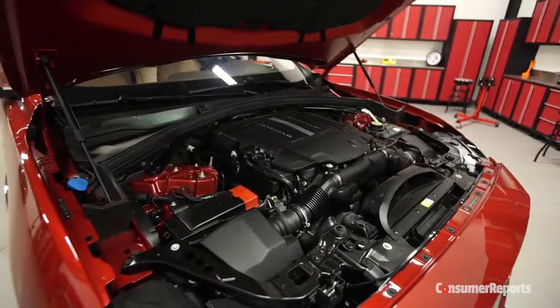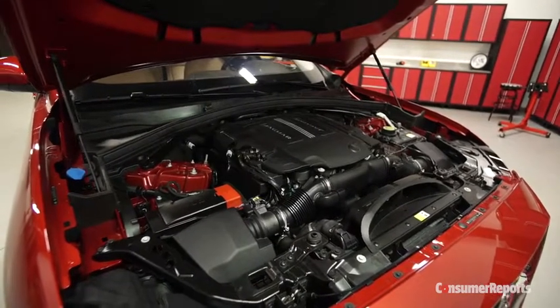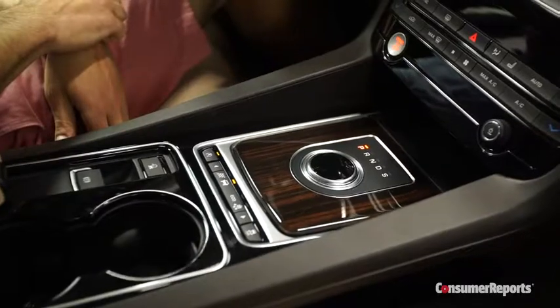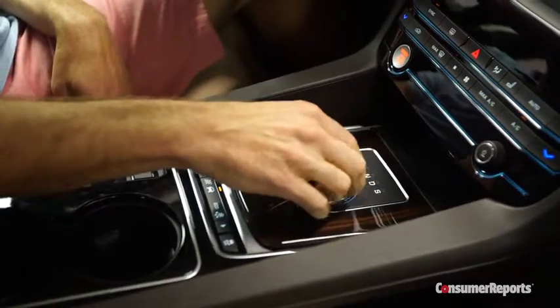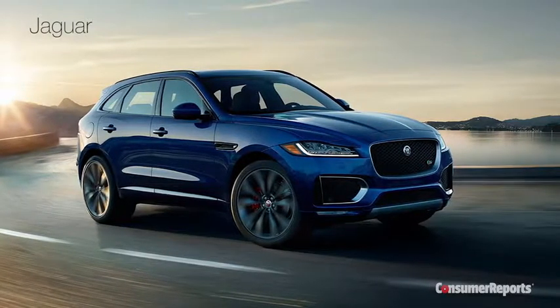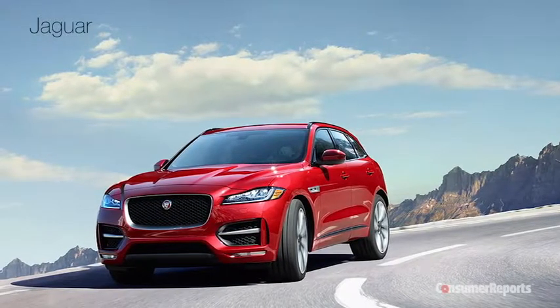The supercharged 340 horsepower 3-liter V6 provides sufficient power, and the exhaust tone gives it a sporty character. It's matched with an eight-speed automatic that, for the most part, feels very smooth and responsive. The S model comes with a 380 horsepower version of this engine. A 2-liter turbo diesel is also available.